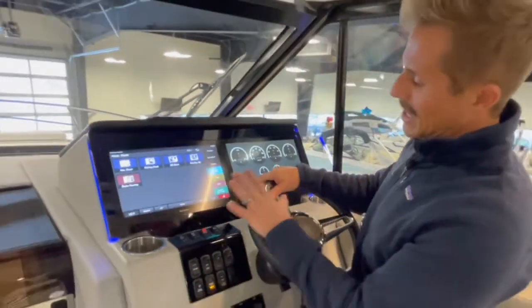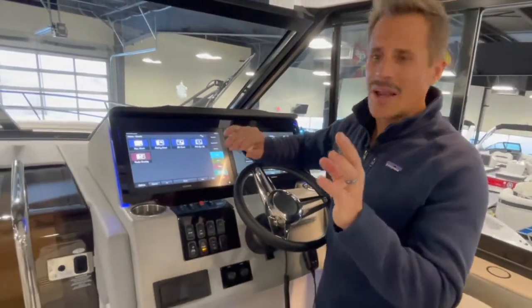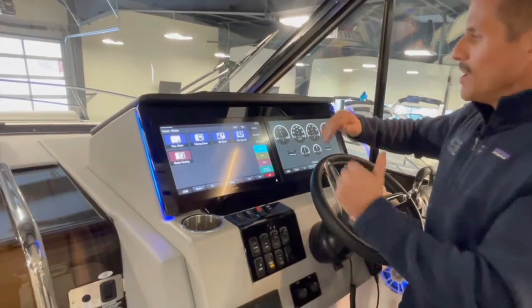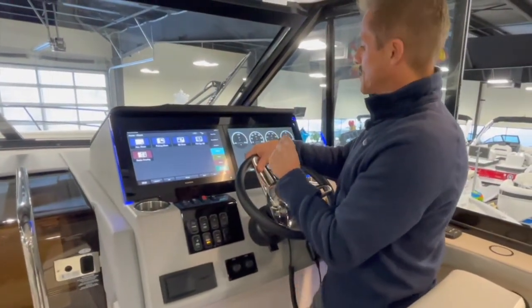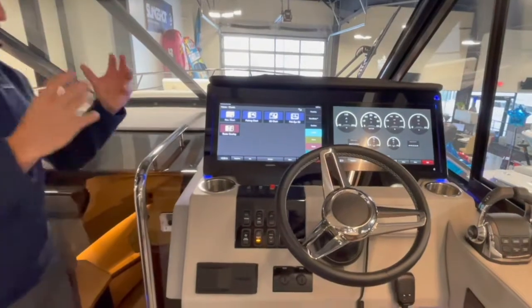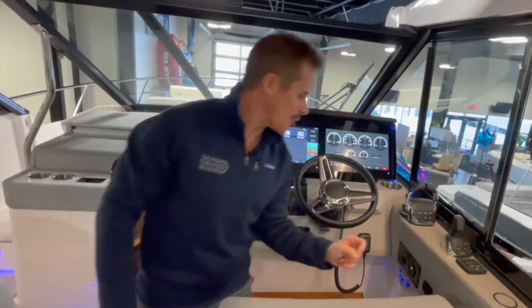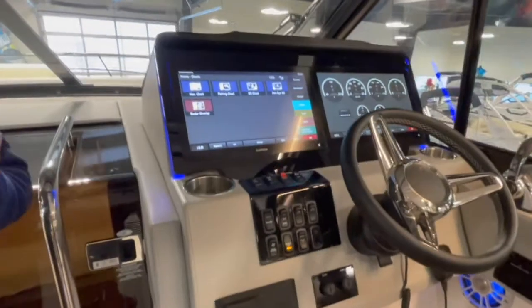There are huge 16-inch heads-up displays here in the glass cockpit — Garmin touchscreens that are very easy to navigate. I've driven this boat on a sunny day and the contrast is unbelievable; you can see everything without cupping your hands around it. There's LED backlighting adding that luxury touch, a wireless charger for your phone, an air conditioning or heater duct, a speaker, and cup holders. The captain is going to be very comfortable piloting the 36 Grand Coupe.